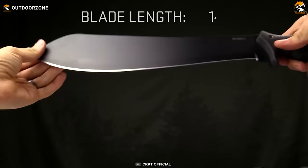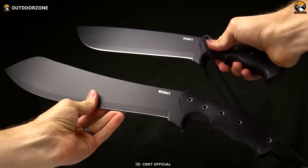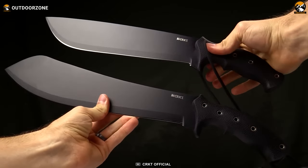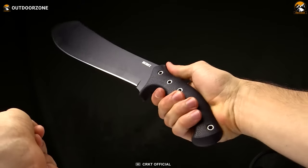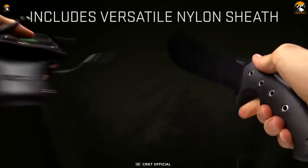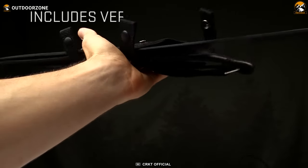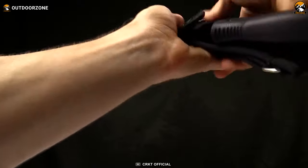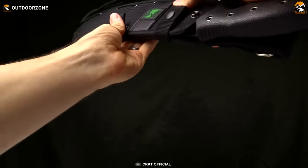Its plain-edge blade is 14 inches, made of 65mm carbon steel with a powder coating finish, ensuring longevity and resistance to corrosion. For comfort and secure handling, it features a textured grip handle. Additionally, it includes a reinforced nylon sheath that provides carry options and enhanced durability. Be it camping, hunting, or other outdoor activities, this is undoubtedly the most practical choice.